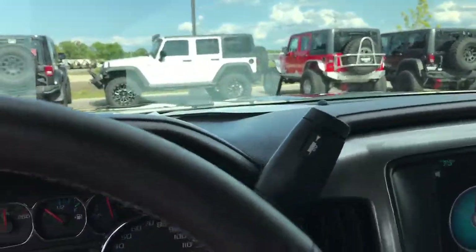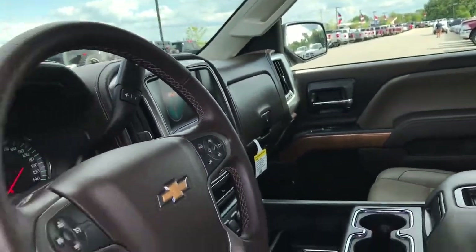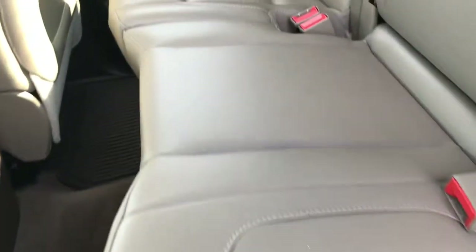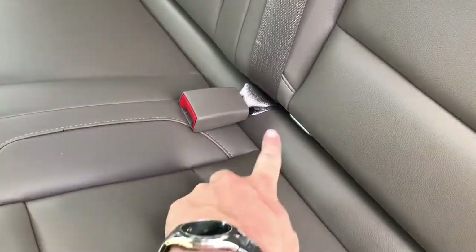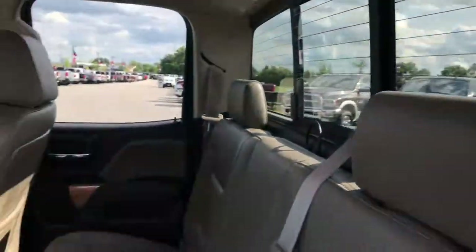The back seats are just as clean as the front seats, no rips or tears back here. It has the LATCH child safety system for car seats, and these seats fold up for extra storage. The back carpeting is very clean and comes with all-weather floor mats back here as well. It also has the power sliding rear window with built-in rear defrost.